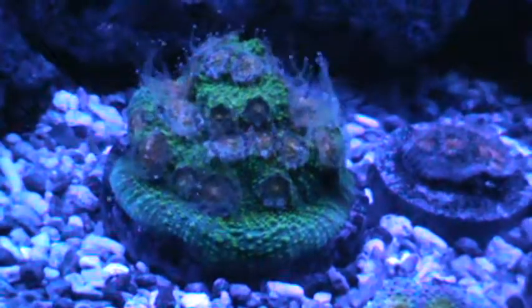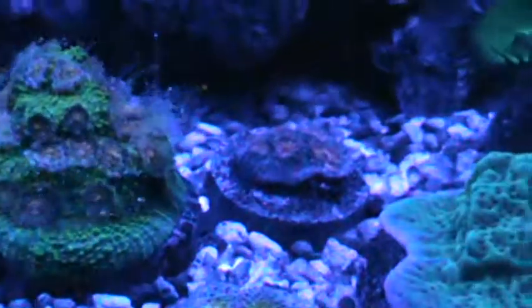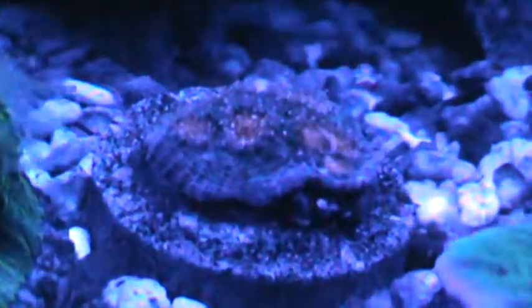Got the best reaction out of him tonight, out of all the other corals. You can see that they are extended — the little guy back there has opened up too.